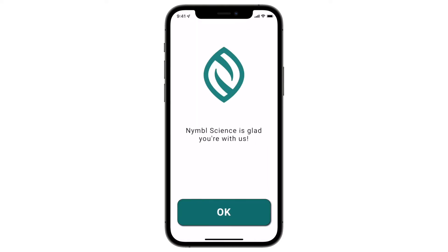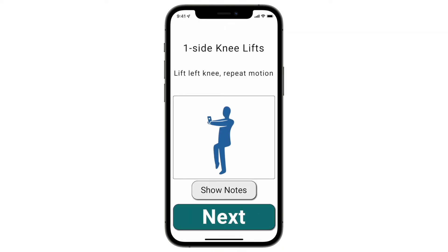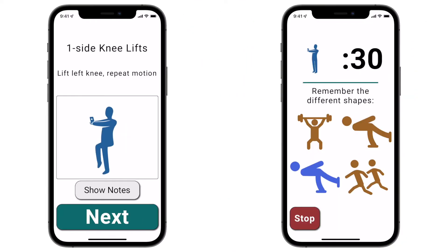To ensure members are safely introduced to our unique combination of brain and body challenges, known as dual tasking, we have an onboarding process that allows them to practice a physical exercise and a cognitive exercise separately, then combine them together.